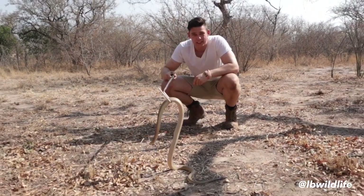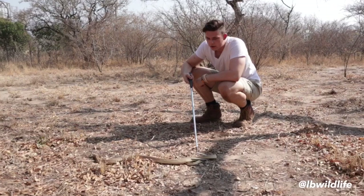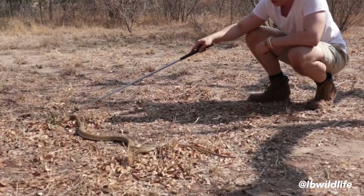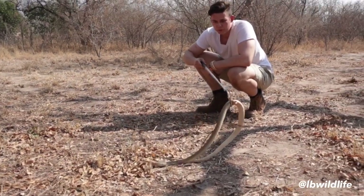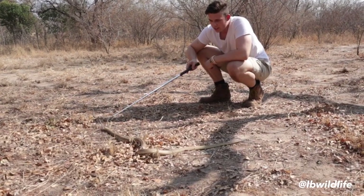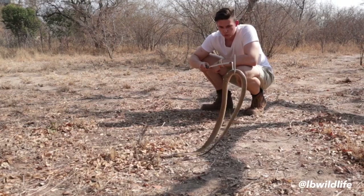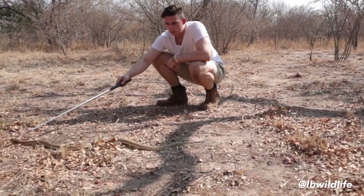They only bite you if you try to catch or kill them, so never do that. Always stay out of their way — leave them alone and they will leave you alone. Beautiful snake, just enjoy the color. We should have more respect for these animals rather than fear. This is why I'm here, this is why you're watching this: because I want to educate you on these animals, show you their true behavior, and show you what to do when encountering them.